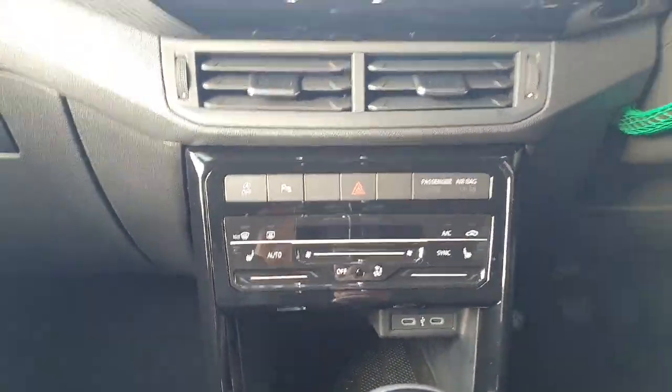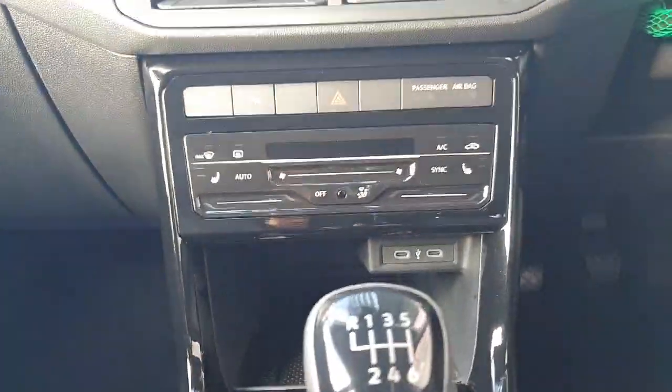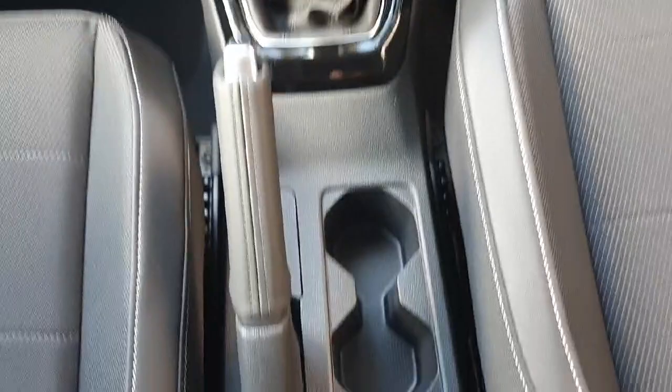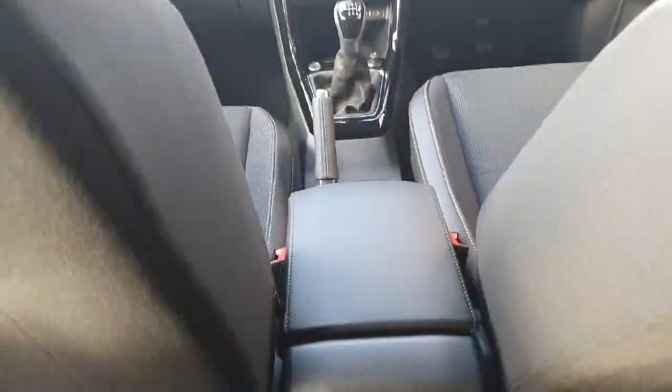There you have two zone climate control as well as two front heated seats, two USB Type-C chargers, a start-stop button for the engine, the 6-speed manual gearbox, two cup holders, a manual handbrake, and ADAS as well.